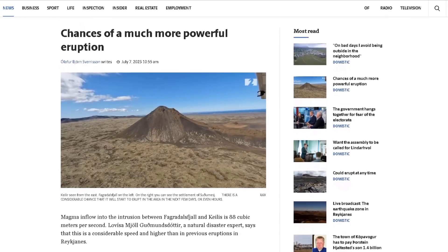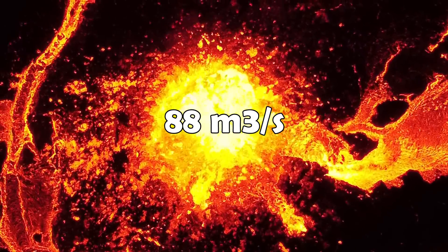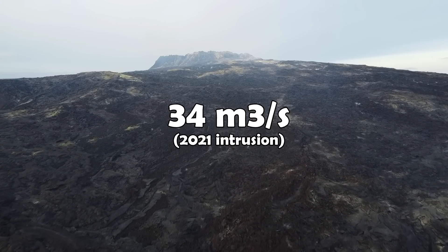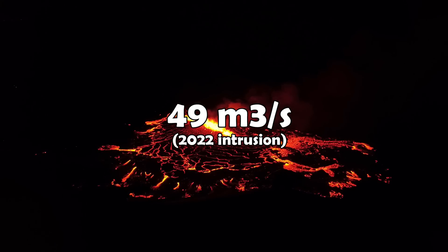What experts have also estimated is the intrusion's magma flow. At 88 cubic meters per second, it is more than double that of the first intrusion, which was estimated to be around 34 cubic meters per second, and with the intrusion in 2022 being 49 cubic meters per second.